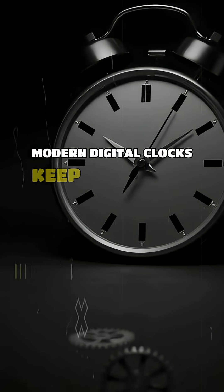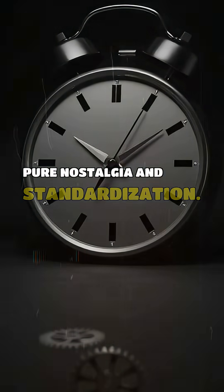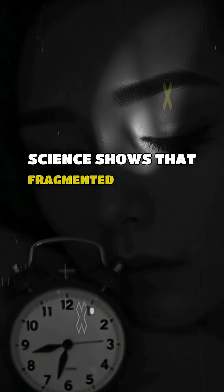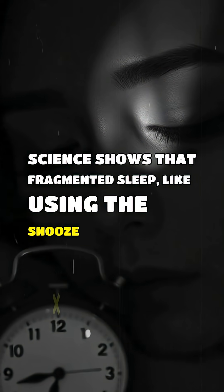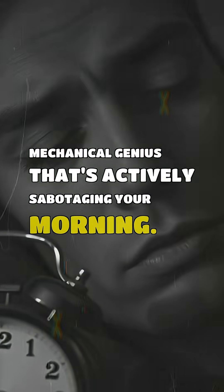Even modern digital clocks keep the 9-minute delay today for pure nostalgia and standardization. The ironic twist? Sleep science shows that fragmented sleep, like using the snooze button, makes you groggier. So your alarm clock is a historical mechanical genius that's actively sabotaging your morning.